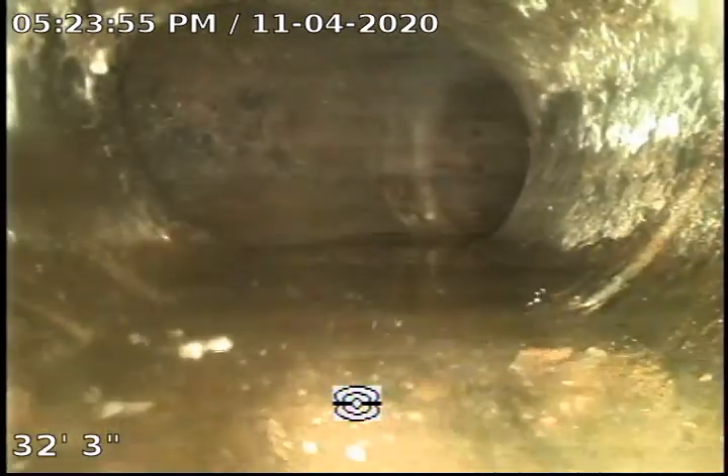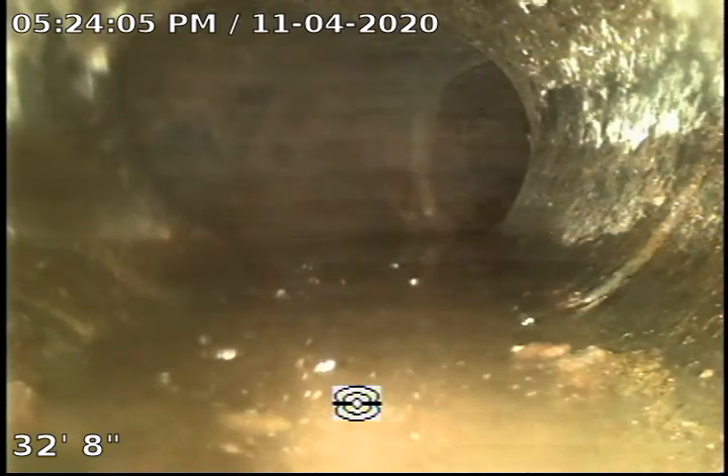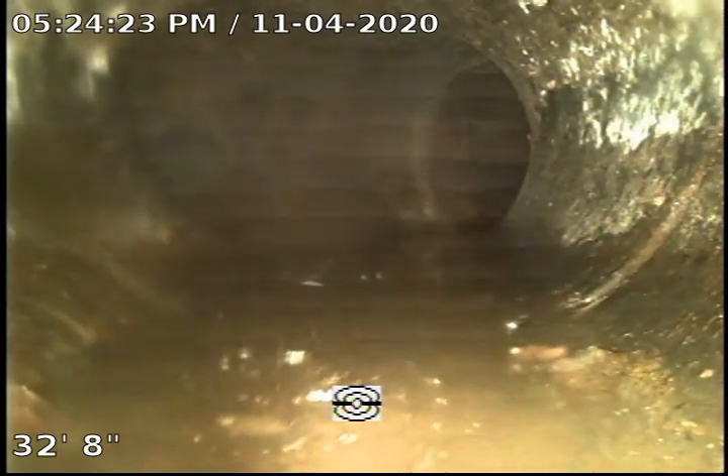So this will conclude our sewer inspection of this property. Just a quick recap: we do have two different types of piping, which is ABS plastic and clay. We located two joints that allowed minor tree roots to come through. They're not causing any obstruction. We don't know how fast these tree roots are going to grow, but it's probably a good idea to monitor — maybe within another year have another inspection to kind of establish a timeline of how fast these tree roots could grow.